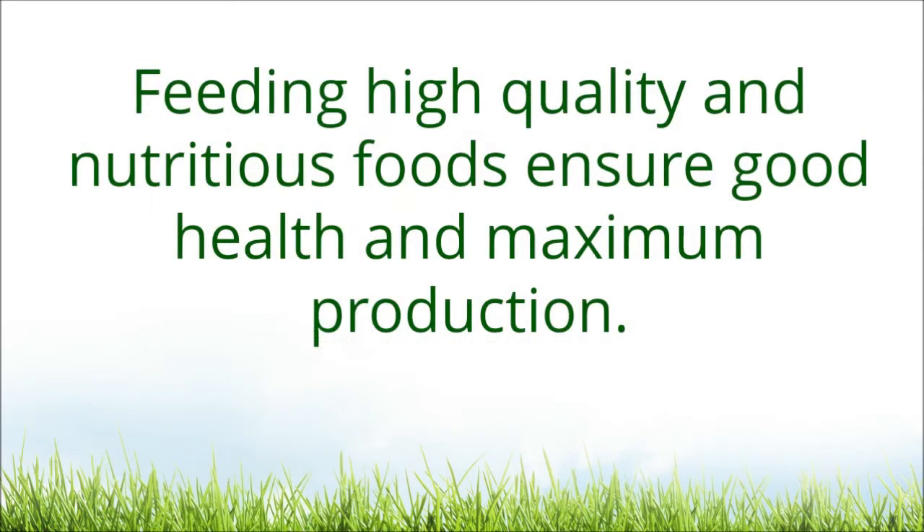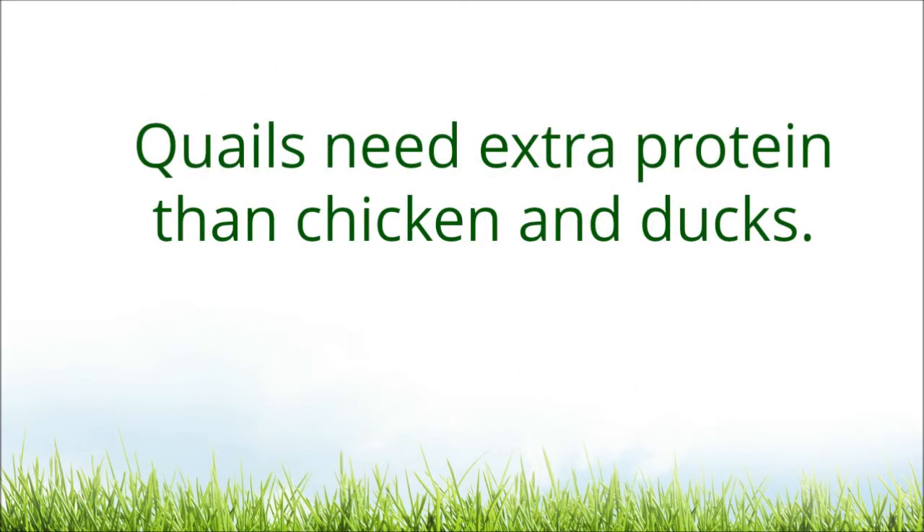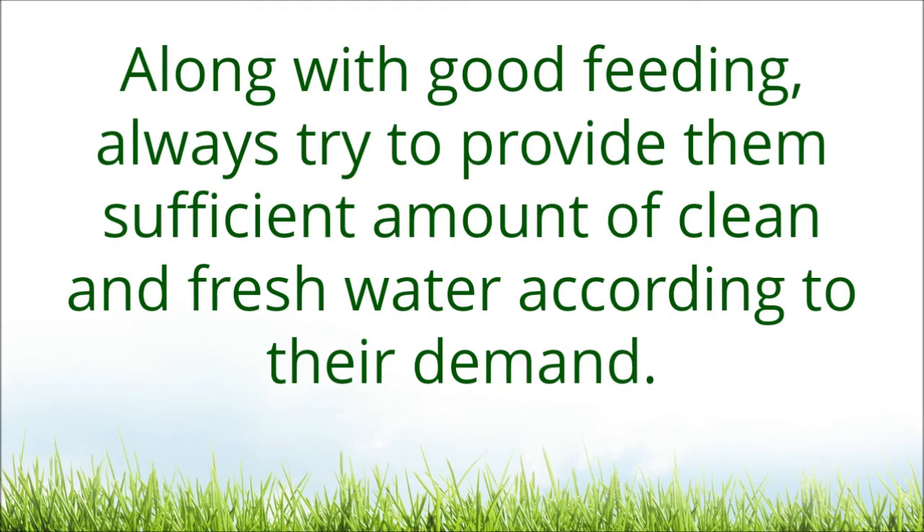Feeding high quality and nutritious foods ensures good health and maximum production. So always try to feed your birds high quality and nutritious foods. Add an adequate amount of protein in their meals. Along with good feeding, always try to provide them a sufficient amount of clean and fresh water according to their demand.